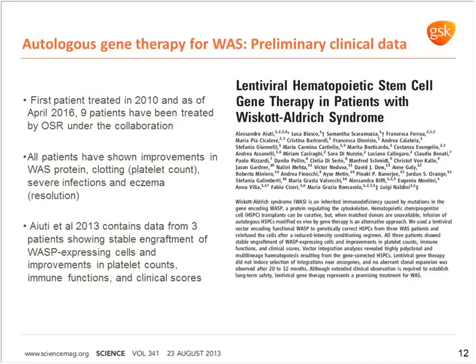Following the MLD program, we have the Wiskott-Aldrich syndrome program, and again the preliminary clinical data is very strong. The paper from Aiuti et al. in 2013 shows data from three patients, but we've actually now treated nine patients at Hospital San Raffaele under this collaboration as of April this year. We're building up the data there and looking forward to next steps.